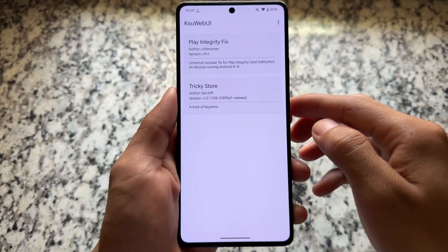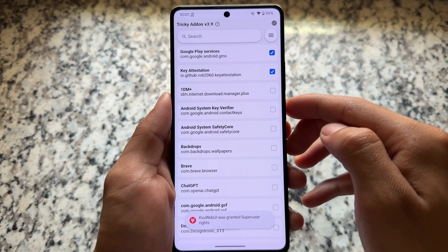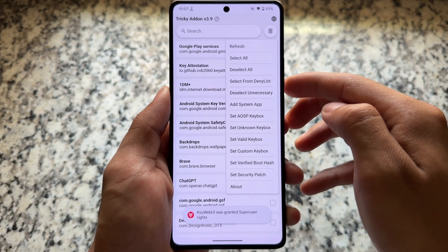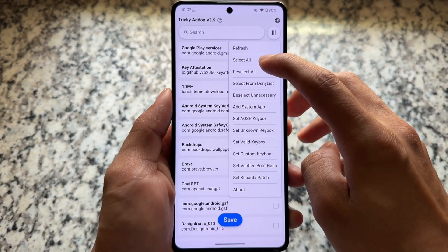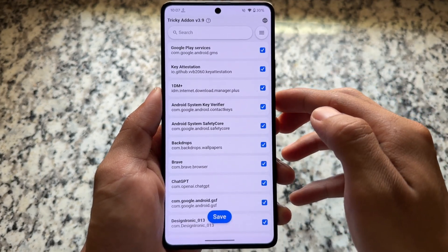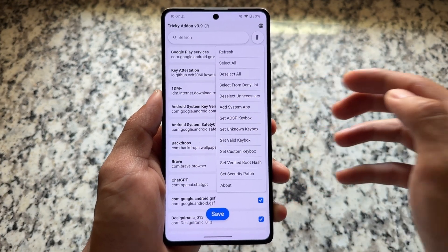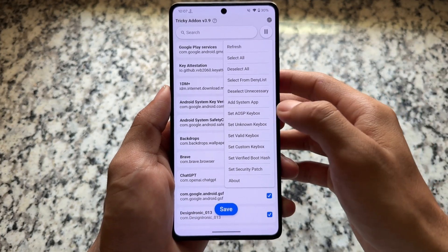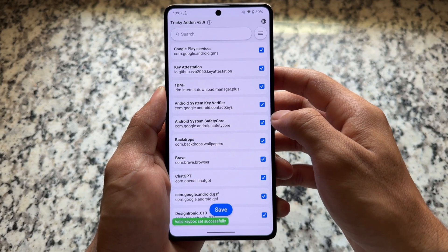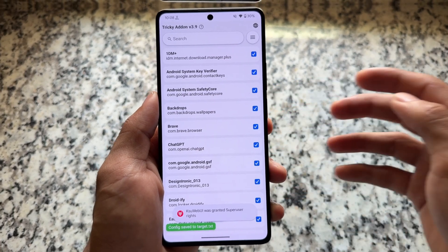After doing that, open the second module named Tricky Store. Click on the top right option — you have some options available. Click 'Select All', then deselect the unnecessary ones — you can pause the video if needed. After doing that, click on 'Set Valid Keybox'. Done — valid keybox set successfully. Click Save.